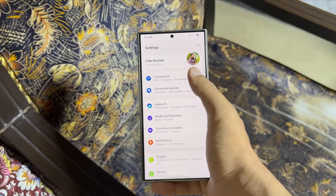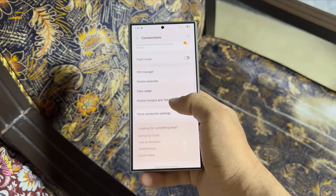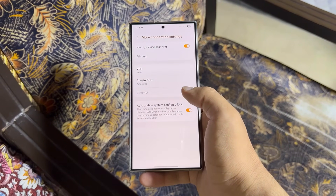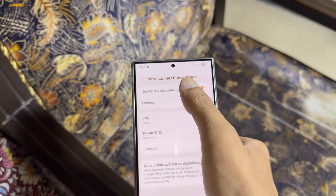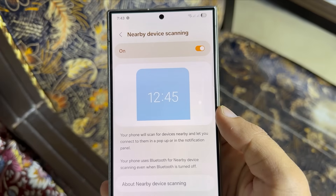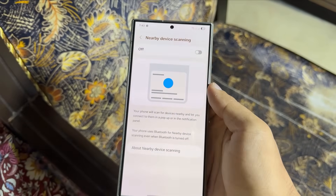Next, nearby device scanning. Open settings, tap on connections, scroll to more connection settings, and disable nearby device scanning. This setting keeps searching for devices around you, which heats up the battery. Disabling it will stop your phone from constant scanning and help save power.